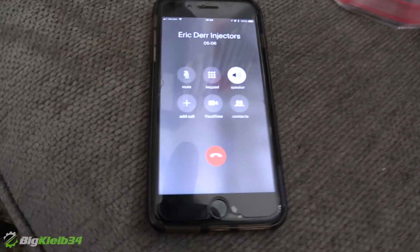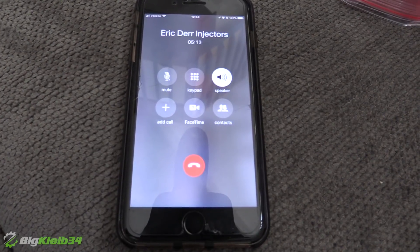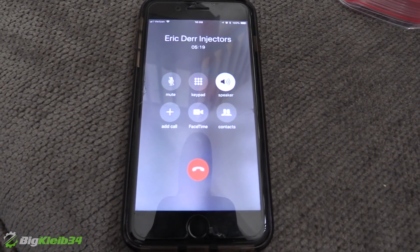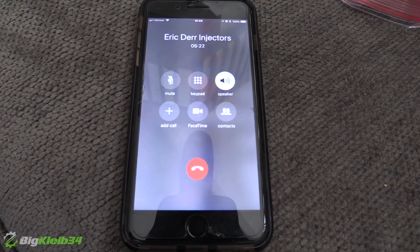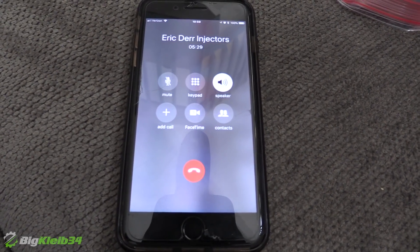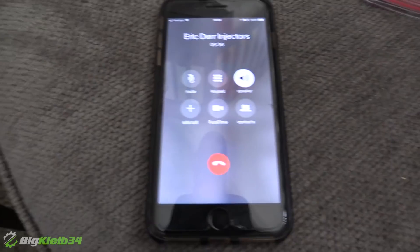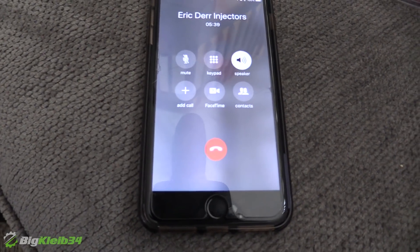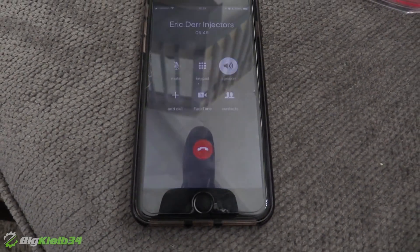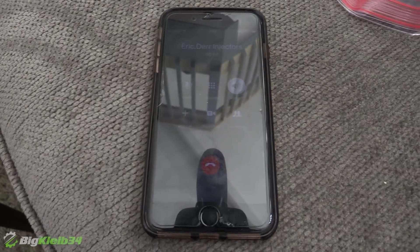Eric: Even the new Holleys have a three-hole tip and just shoot three straight streams — so atomization isn't really the priority there. I would rather have a set of injectors that were really close together in flow rate but only produced a straight stream, as opposed to injectors all over the map flow-wise but with a really nice pattern. Volume consistency matters more than pattern. You could probably make more power with a Holley three-stream than with an old Bosch EV1 injector just because it outflows it.